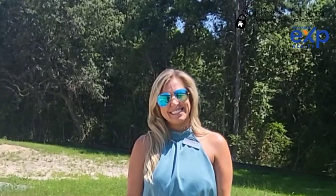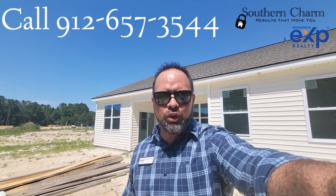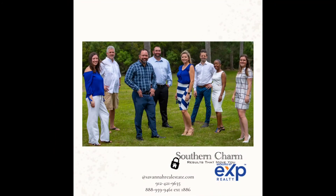Thank you so much for showing me the house. I want to thank Laura for walking me around the Enclave at Mill Creek in Rincon. If you guys have any questions, give me a call at 912-657-3544 and I'll have any answers you want. Let's set up a showing right now and come see it. Bye!